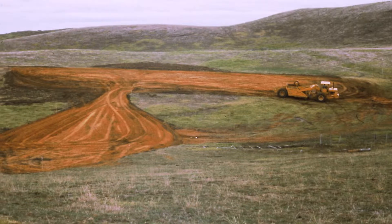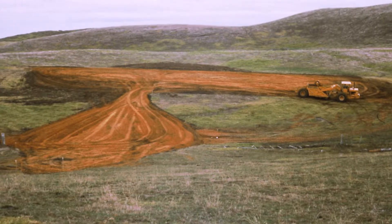When it rains hard the pond fills up and the water drains out within 24 to 36 hours, so it doesn't affect the grass growth. It's a reasonably free-draining soil, so the ponded water is not a problem.